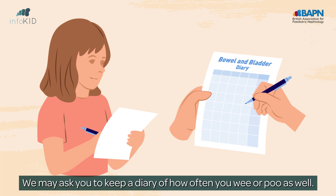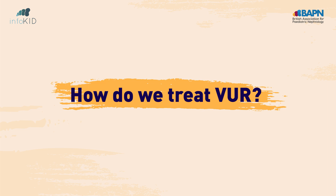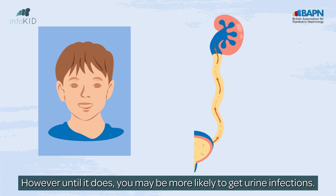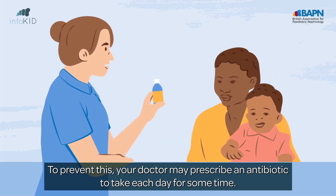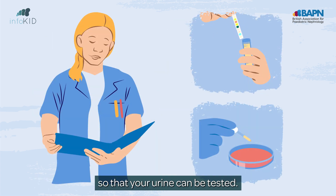We may also check how well you empty your bladder. You may be asked to wee into a special toilet and then have a bladder scan. We may ask you to keep a diary of how often you wee or poo as well. In most people, the reflux will slowly get better on its own, especially if it's mild. However, until it does, you may be more likely to get urine infections. To prevent this, your doctor may prescribe an antibiotic to take each day for some time. Let someone know if you notice any signs of urine infection so that your urine can be tested.